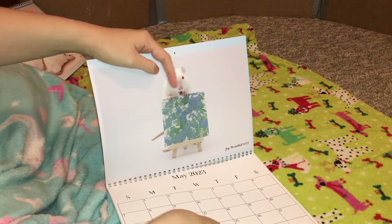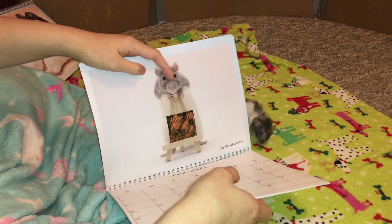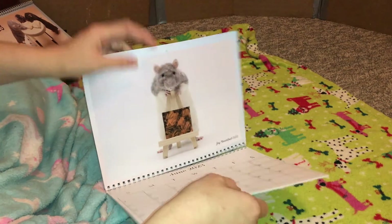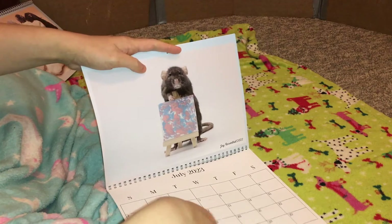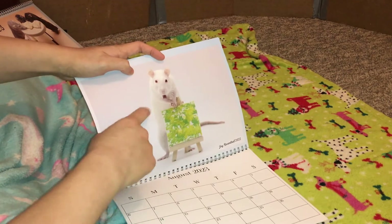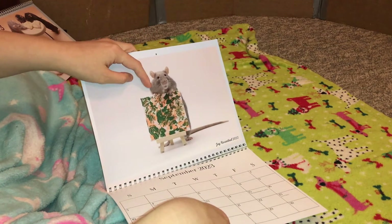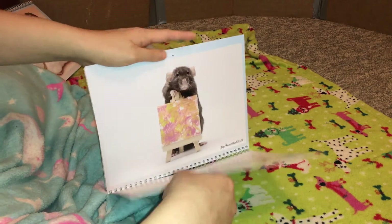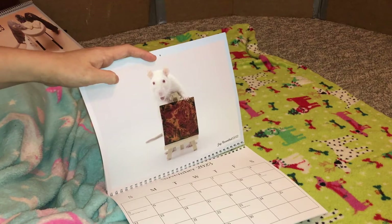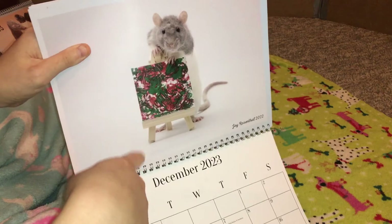Next up we have Omelet sticking out her tongue again — she always sticks out her tongue. Then Blueberry — this was actually the first painting she did with real paint and she looks so cute in this photo. Then Olive with a great color scheme. Then Miss Egg, who also likes to stick her tongue out just like Omelet. Then another Banana — this was the first four-by-four she did. Then Olive again looking super cute. Then Miss Egg looking so happy and adorable. And finally Miss Blueberry with a Christmas-themed painting she did recently.